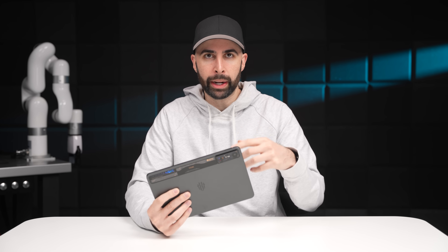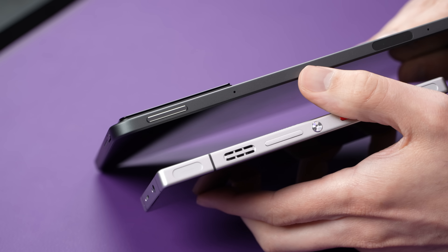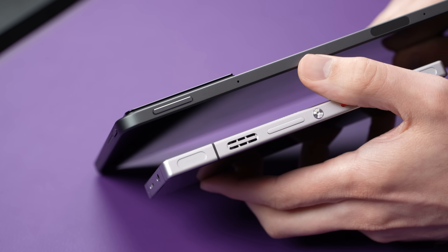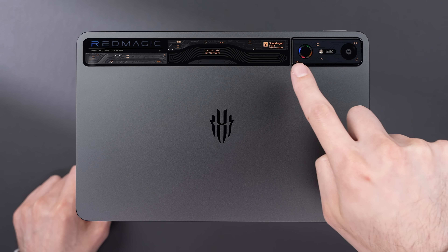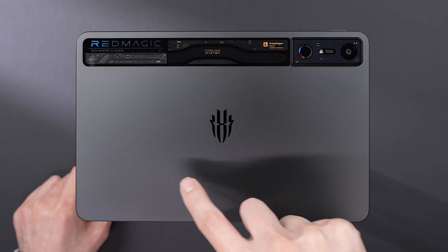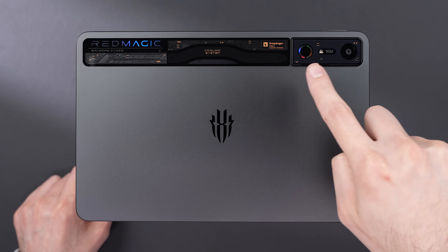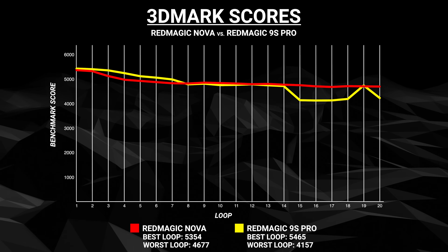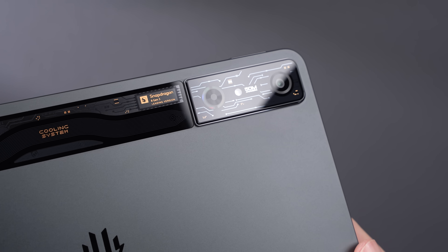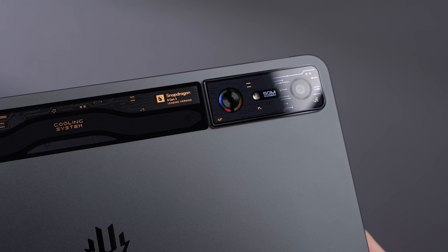But what's different about the Nova compared to Red Magic's smartphones is unlike the phones, the Nova doesn't have an open intake or exhaust for that cooling fan. It actually has an internal system where Red Magic uses the extra space on a tablet compared to a phone to circulate the air internally instead. Based on that benchmark score, it seems to work well enough while also having the benefit of being less susceptible to water and dust damage, and it's also quieter with the system being completely enclosed.